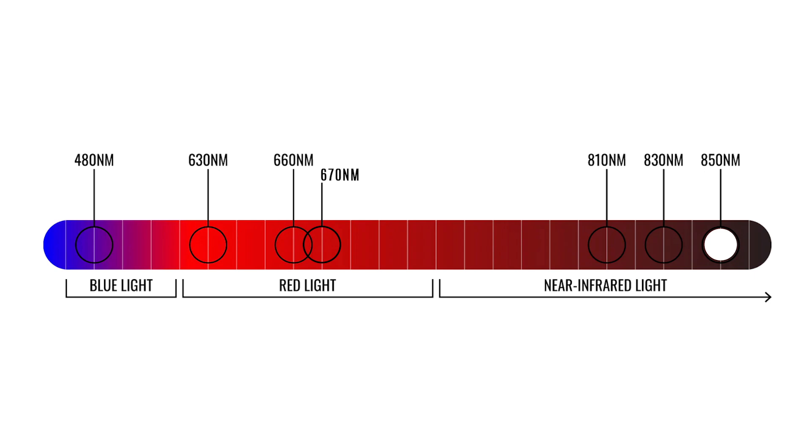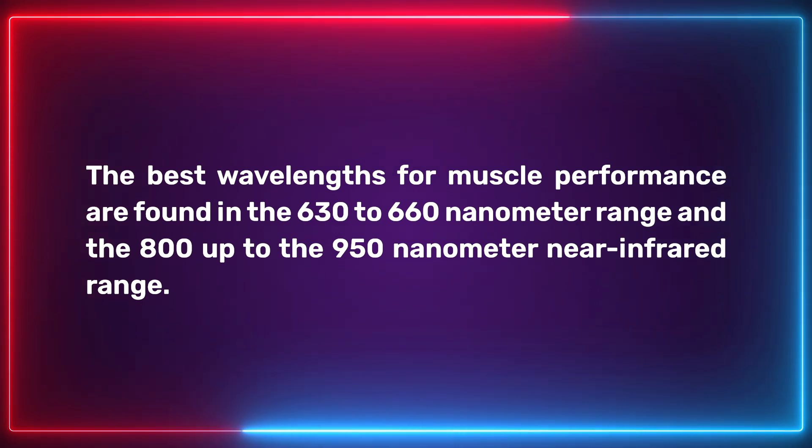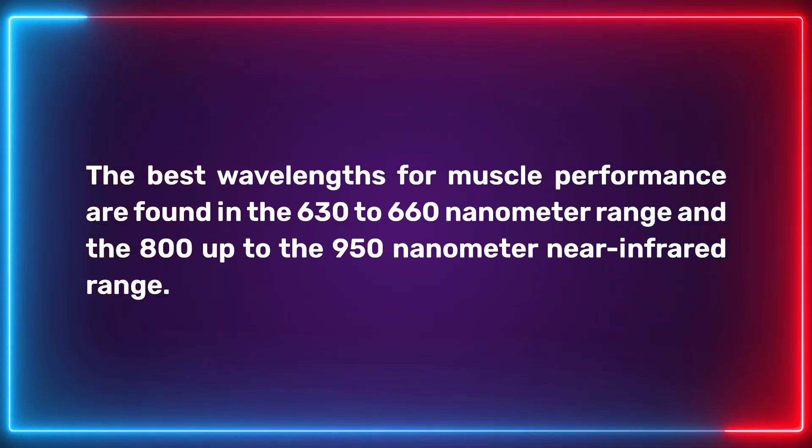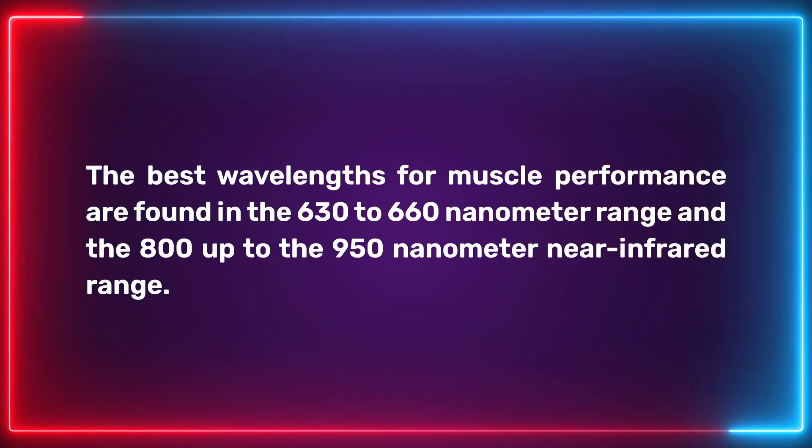We do know that mitochondrial activity and function is improved with exposure to these lights at the right radiance. In a nutshell, the key wavelengths we took away from our research were 810, 830, and even out to the 900s in the near-infrared range. In the red light spectrum, around 660 to 670 nanometer light seemed to be the best. Our wavelength recommendations were supported by a review paper concluding that the best wavelengths for muscle performance are found in the 630 to 660 nanometer range and the 800 up to 950 nanometer near-infrared range.